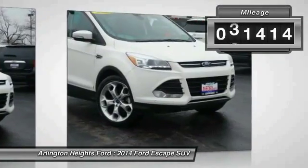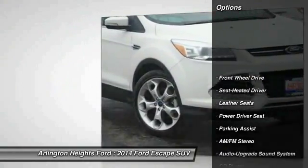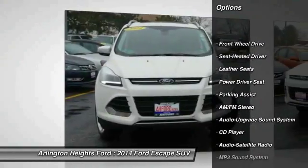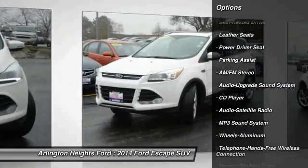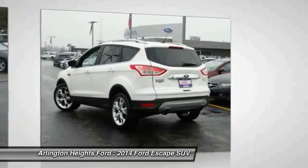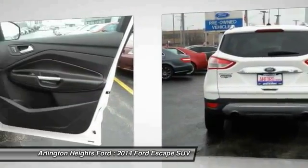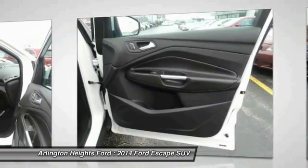This vehicle has less than 35,000 miles. Here are some of this vehicle's great options: anti-lock braking system, traction control, Bluetooth wireless data link for hands-free phone, air conditioning, Palm Link garage door opener, power steering, aluminum wheels, cruise control, floor mats, AM-FM stereo radio.